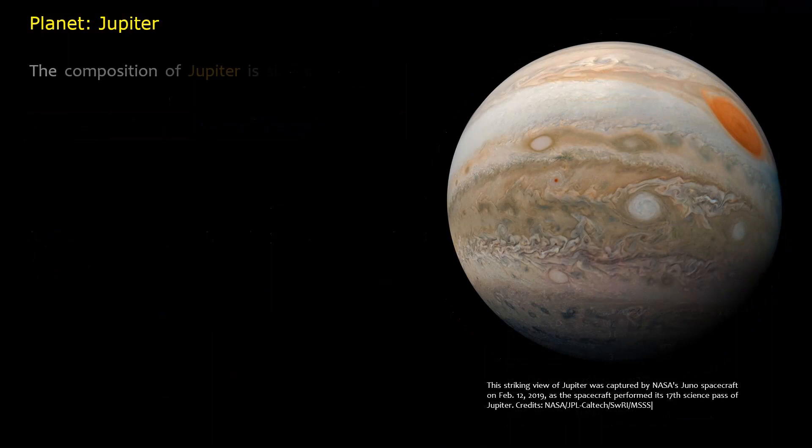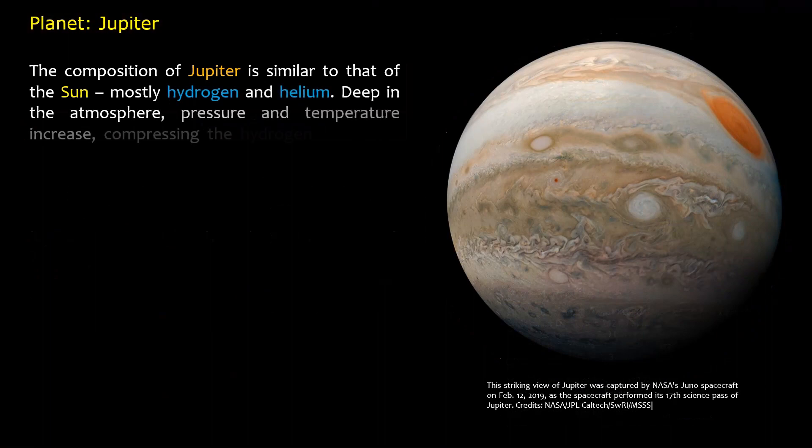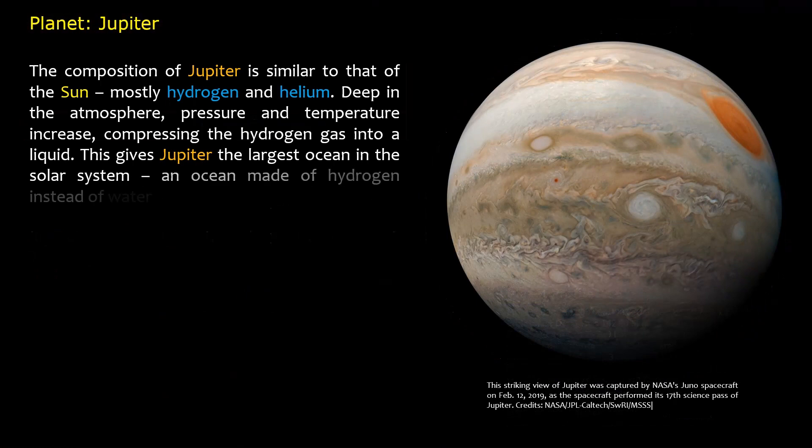The composition of Jupiter is similar to that of the Sun — mostly hydrogen and helium. Deep in the atmosphere, pressure and temperature increase, compressing the hydrogen gas into a liquid. This gives Jupiter the largest ocean in the solar system — an ocean made of hydrogen instead of water.